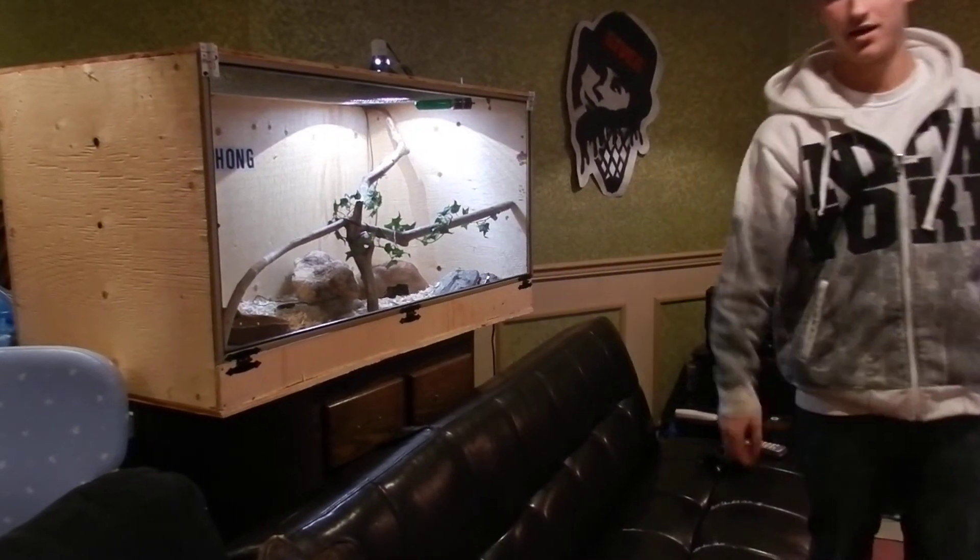Right now we have all three ball pythons in there. Yeah, the 905 reptiles room — keep it updated.